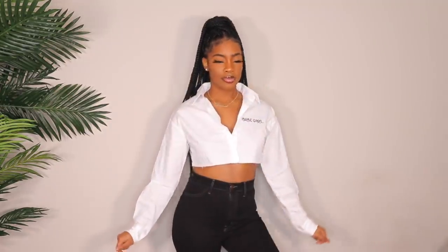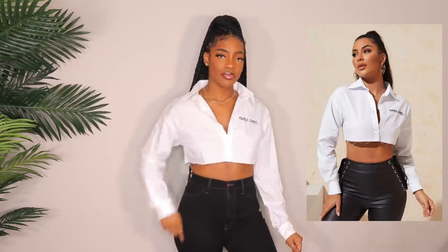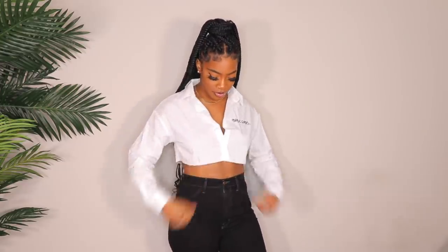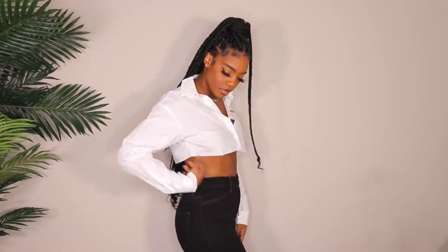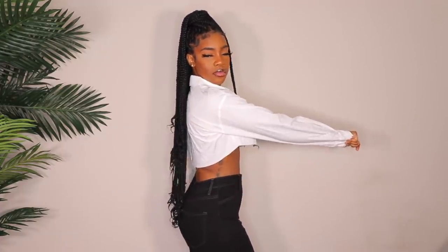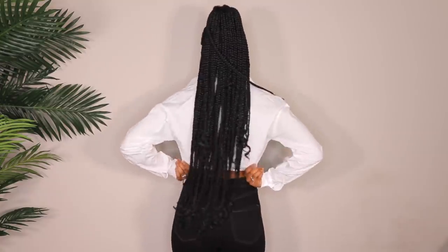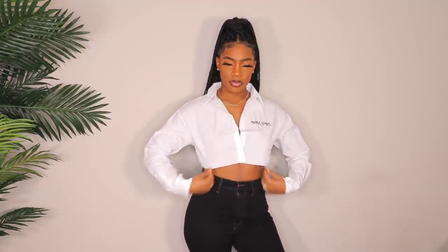Next up is a top that's quite similar but with a raw edge at the bottom. I also got this in a size large because I didn't want it to be super cropped — but if I raise my arms, it's over. This is not for people who don't want possible under-boob showing. If you want it to actually cover, size up because it's very, very cropped. In the back it's a little bit longer, which I like. Got it in a large; probably won't wear it because it's so cropped, but it's still cute.